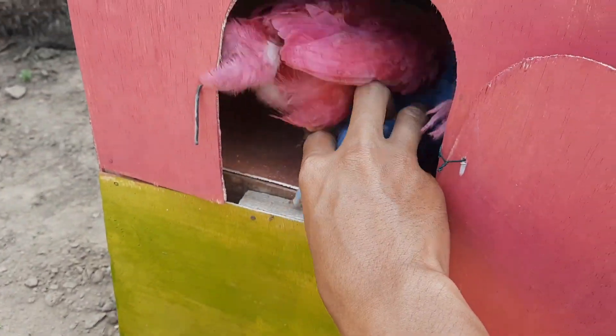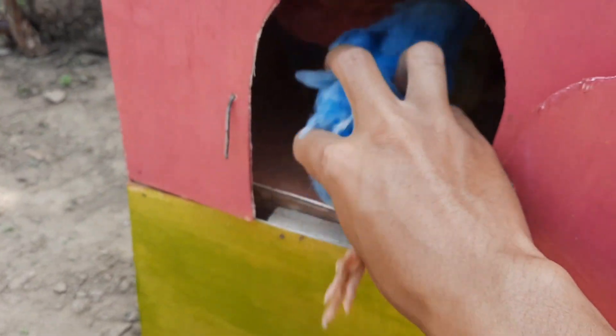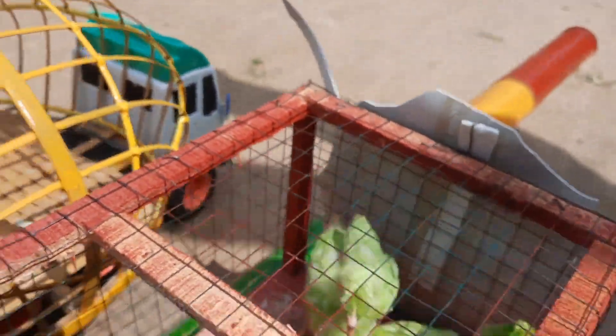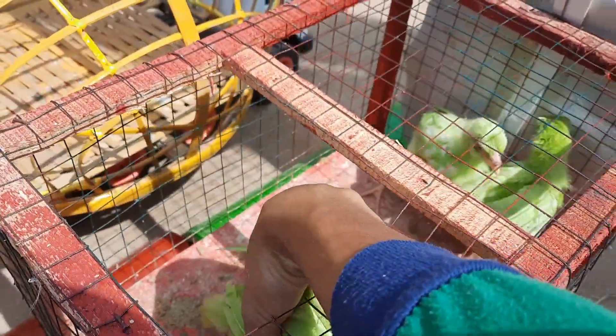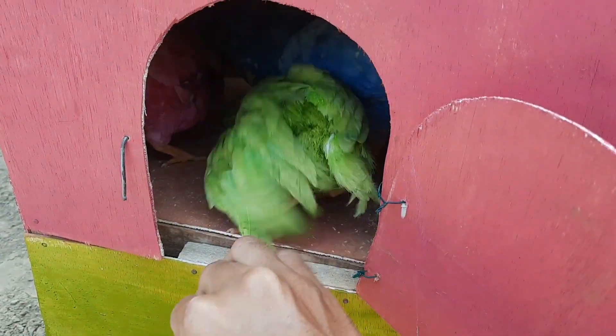Mantul sekali dia. Ini berwarna biru, teman-teman. Kita masukkan saja disini. Ini kita ambil — dia susah sekali. Ini berwarna hijau, teman-teman.